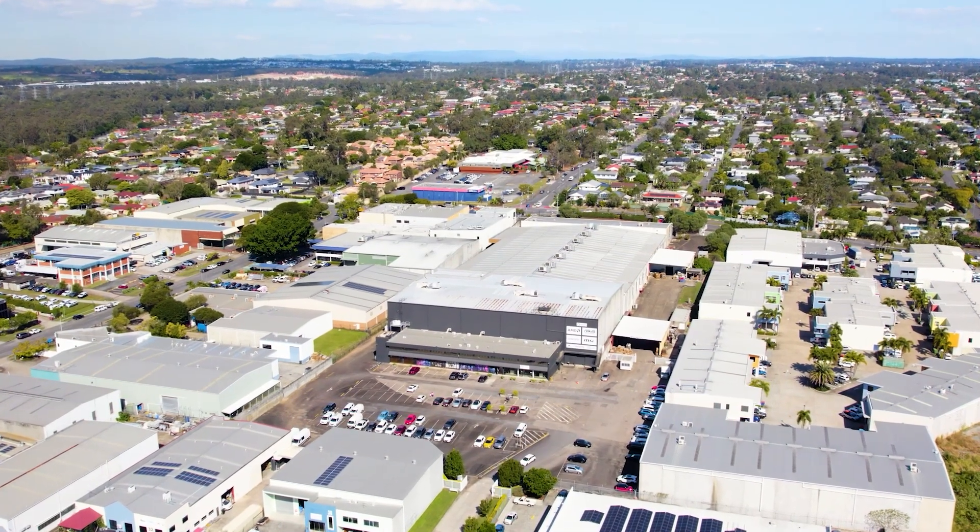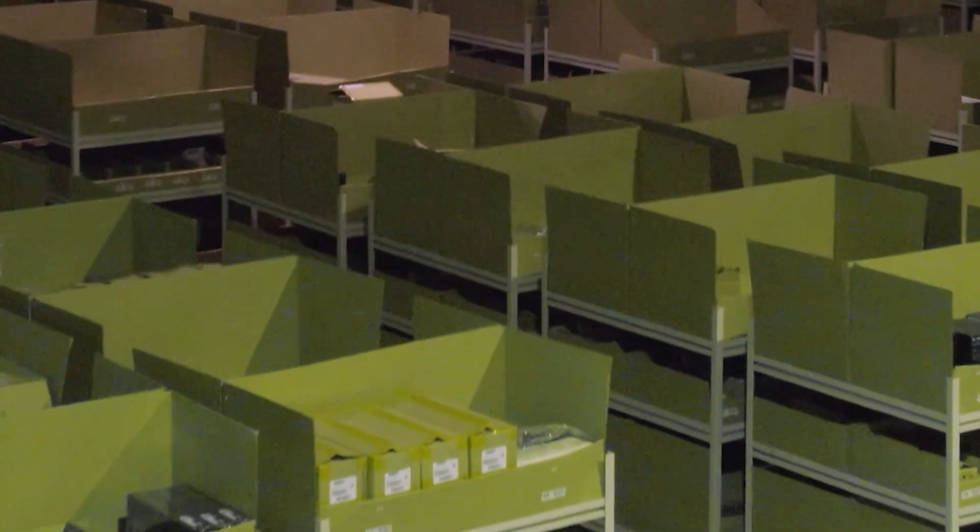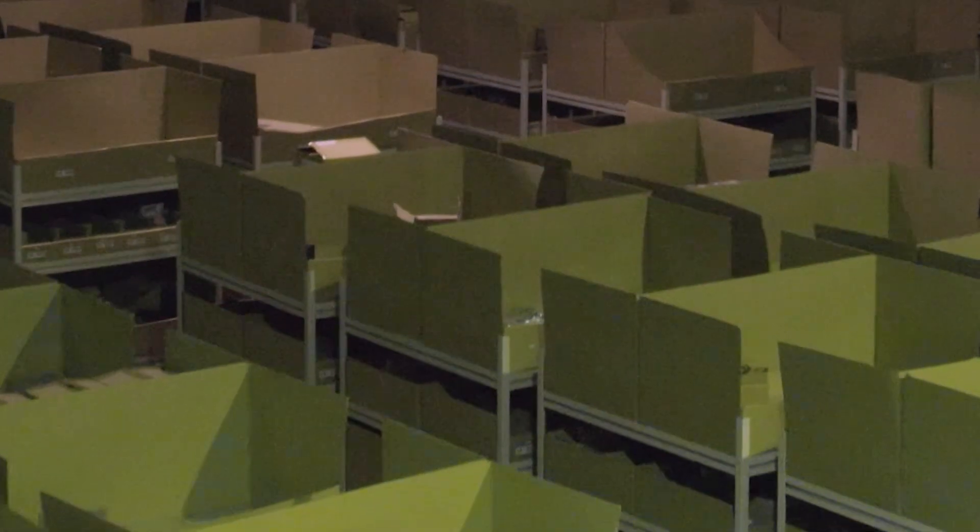At first glance, it might look like just another warehouse. But underneath the shelves, something extraordinary is happening.